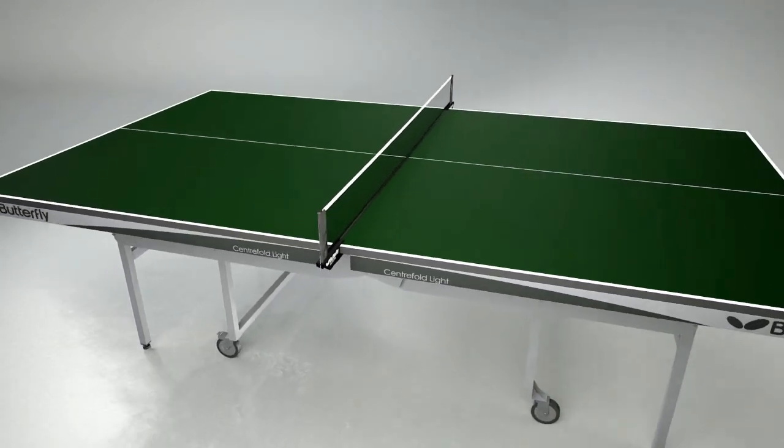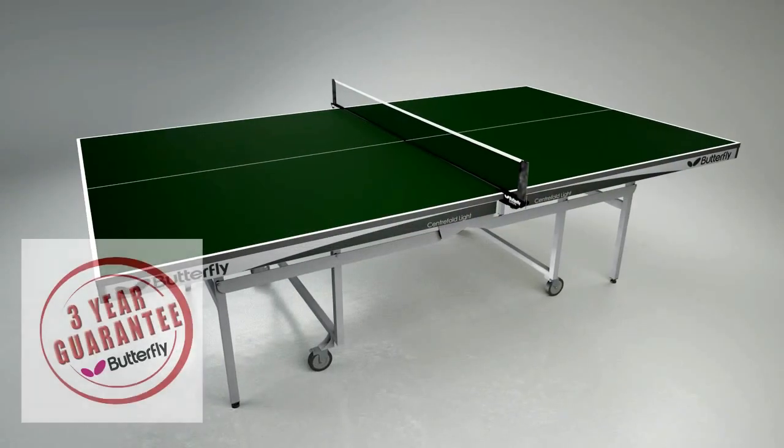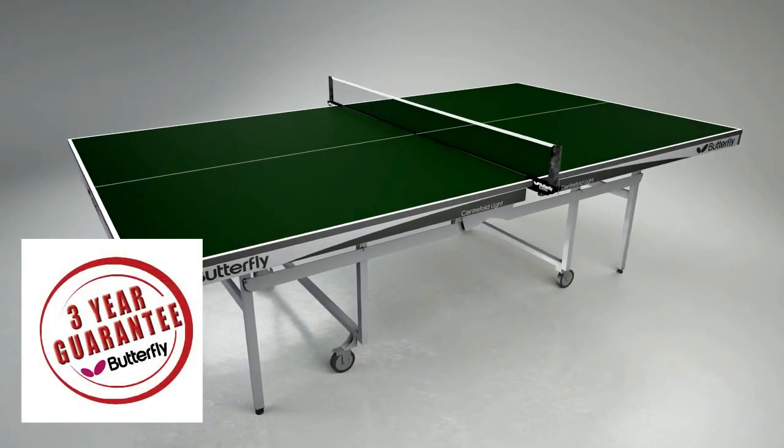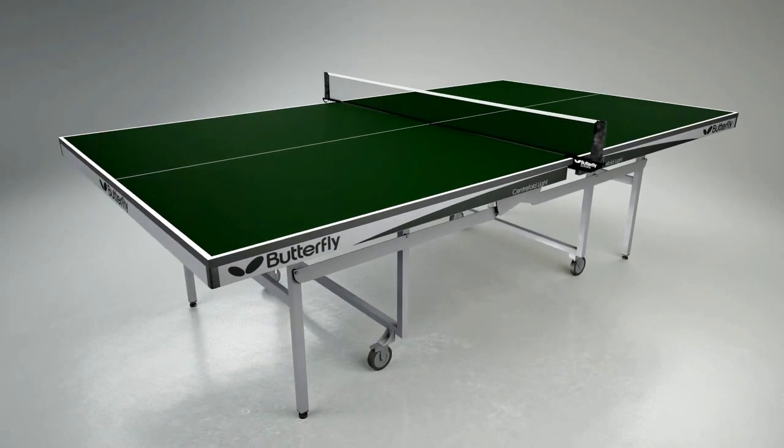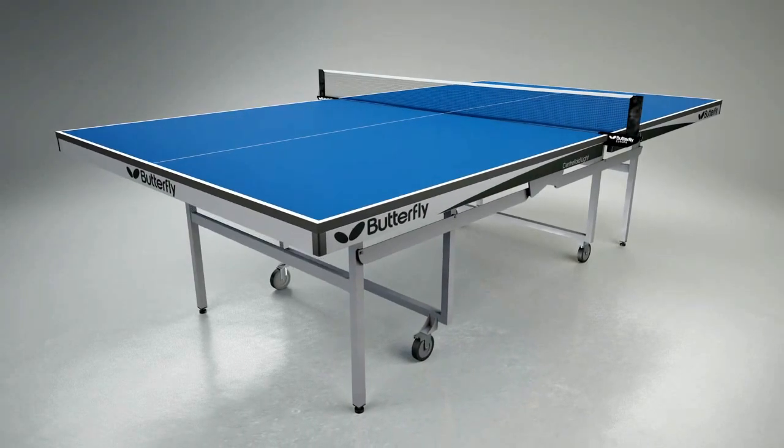The Butterfly Centrefold Lite has a European Safety Certificate and is guaranteed for three years. It is available from stock with either a green or blue top with silver legs.